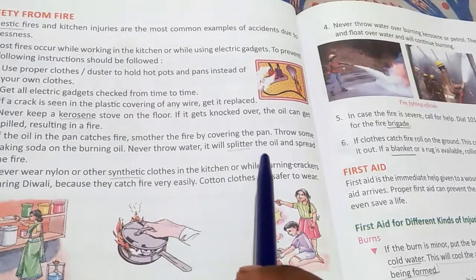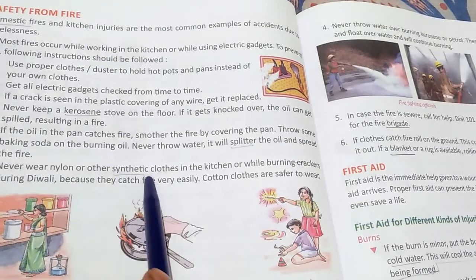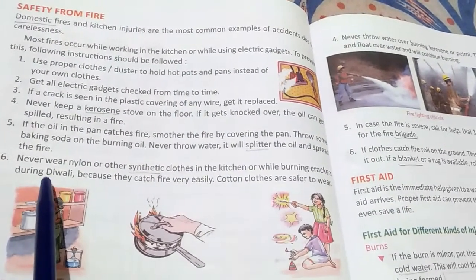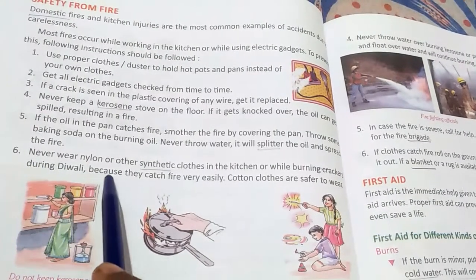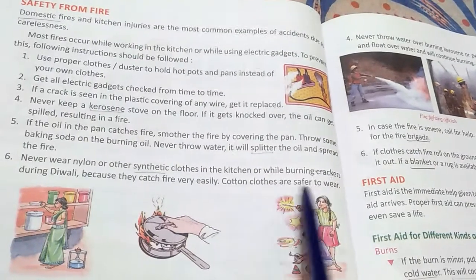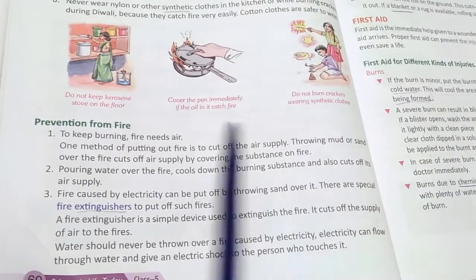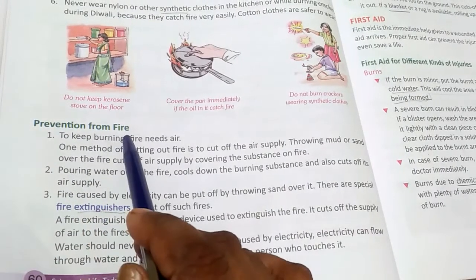Never wear nylon or other synthetic clothes in the kitchen or while burning crackers, such as during Diwali, because they catch fire very easily. Cotton clothes are safer to wear and we should always wear cotton clothes while working in the kitchen.